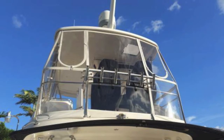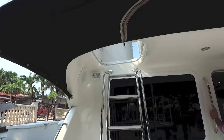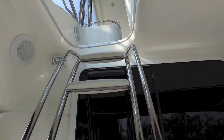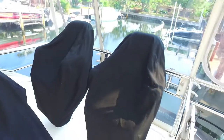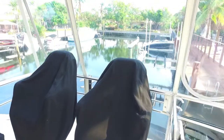Looking up at the bridge, it's got near-new Strataglass and isinglass, a great sun shade, and covers that go all the way to the stern of the boat. Up the stairs we're in the bridge — a massive entertainment-style bridge, fully enclosed with visibility all the way around.